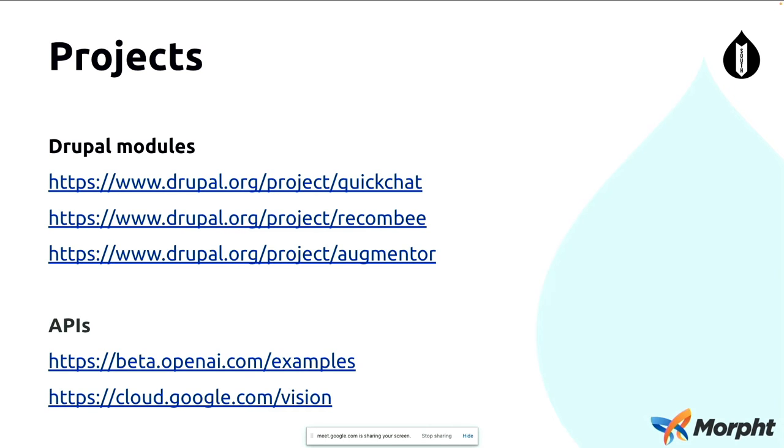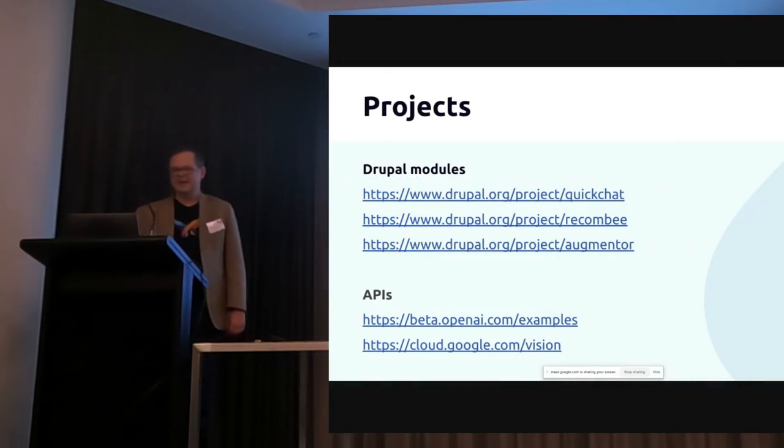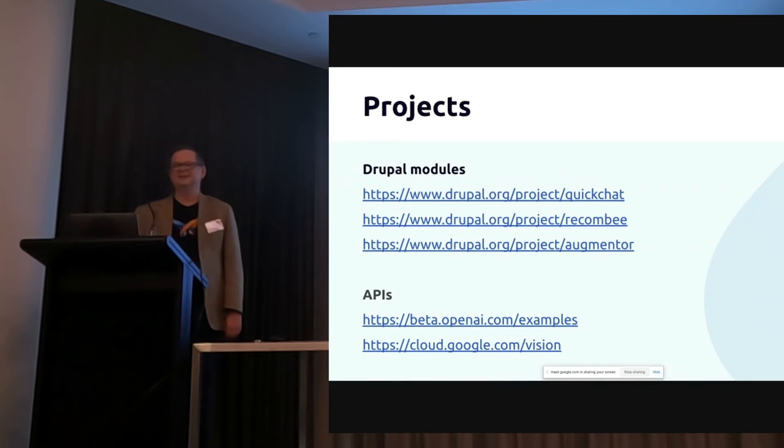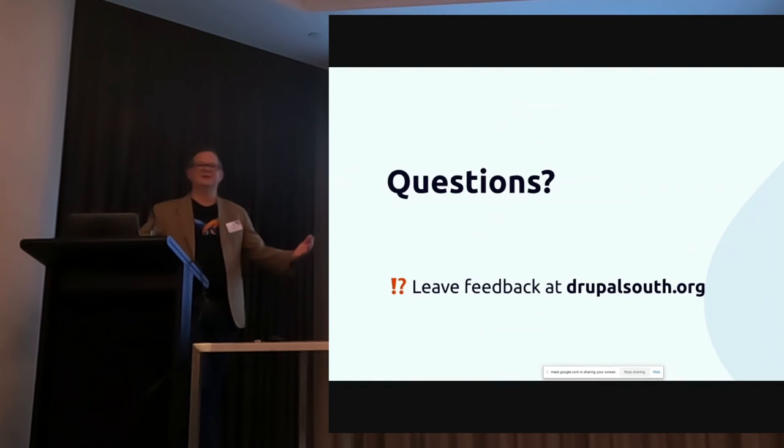The projects I've shown you today are QuickChat, Recombi, and Augmentor — all open-source modules developed at Morphed, which we've released on Drupal.org. The APIs we used are GPT-3 — if you haven't tried it, I recommend you do; just type in 'GPT-3 examples' and you'll get taken to a little playground, it's very fun and your mind will be blown — and also the Google Cloud Vision API for images. That's it. I've really enjoyed putting this presentation together, and I hope you enjoy the rest of the conference. Thank you, and I've got time for questions.